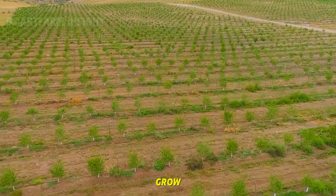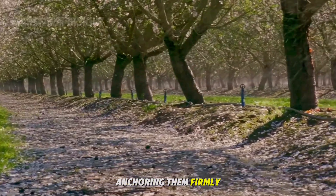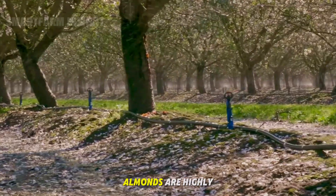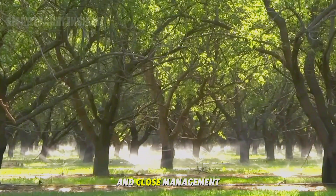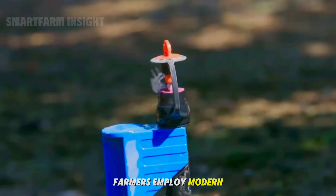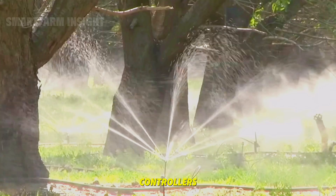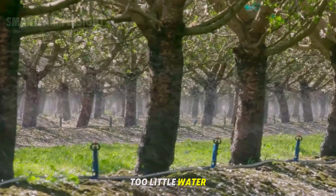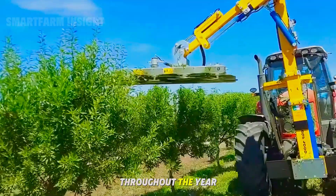As the trees grow, their root systems expand deep into the soil, anchoring them firmly and enabling them to absorb essential nutrients. Almonds are highly water-intensive crops, requiring regular irrigation and close management of soil salinity. Farmers employ modern agricultural technologies like moisture sensors and automated drip controllers to deliver just the right amount of water. Too little water can stunt growth; too much can harm the roots.